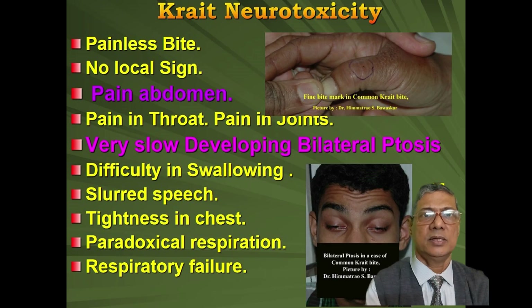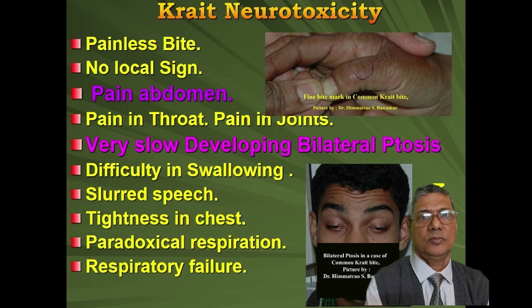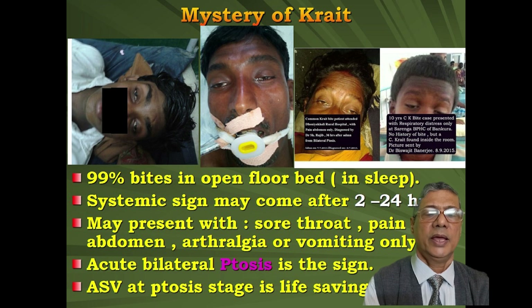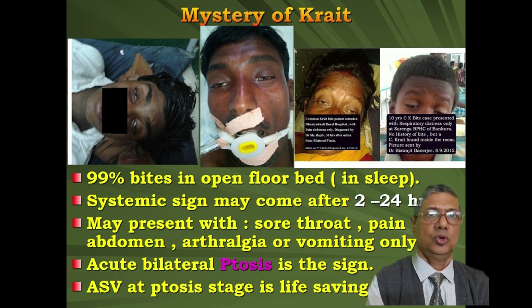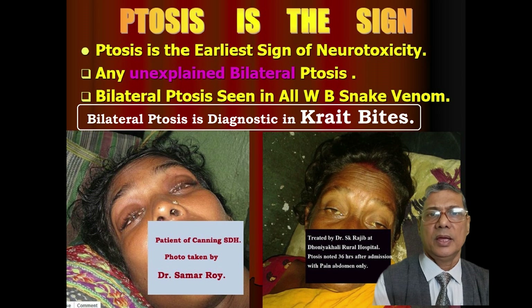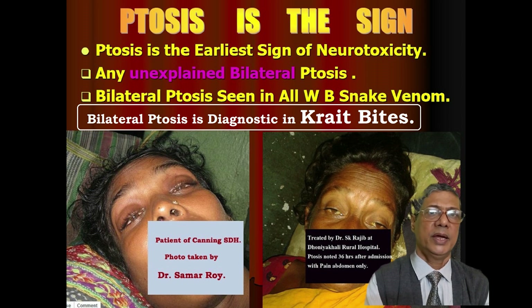These patients rapidly deteriorate to respiratory failure. But in case of Krait bite, which is also neurotoxic, systemic signs of neurotoxicity come very late. These patients usually present in the early morning with pain abdomen, sore throat, or other bizarre symptoms. We keep them admitted and under observation. After 2 to 24 hours, we get acute unexplained bilateral ptosis. Acute unexplained bilateral ptosis with a history of sleeping on the floor is a severe sign of Common Krait bite. There may not be any history of bite, the snake may not be seen, you may not get any bite mark — but if you get unexplained bilateral ptosis, always think of Common Krait bite.